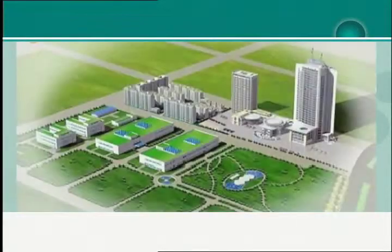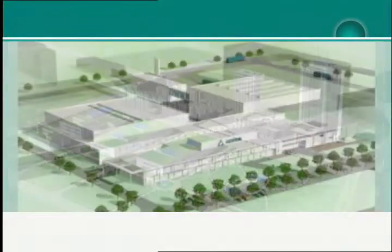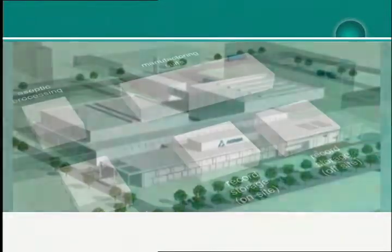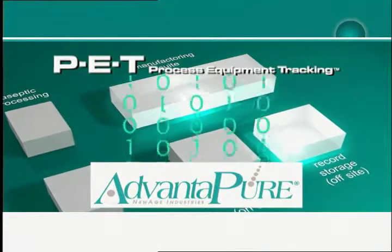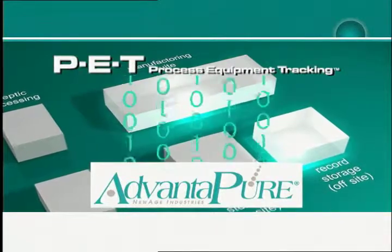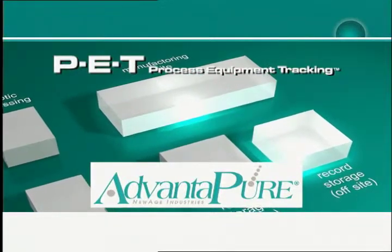In the pharmaceutical and bioprocess industries, these same kinds of improvements towards faster, more accurate, and convenient management of information are happening right now with the development of the Process Equipment Tracking, or PET, system from Advantapure.